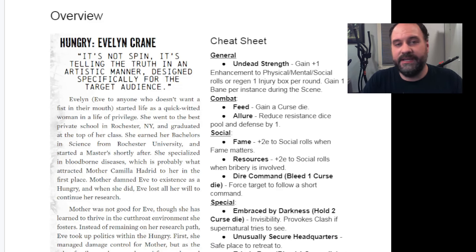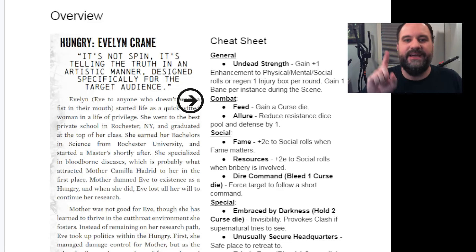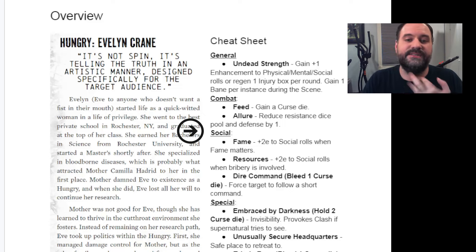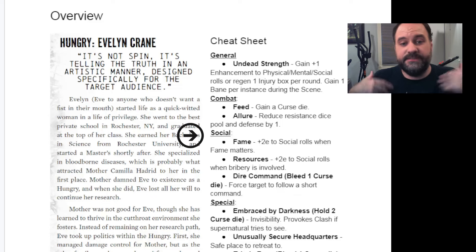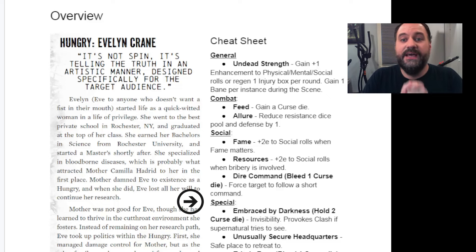These are essentially cheat sheets that tell you what your ability is useful for and what part of gameplay it covers. If it's a general ability, I put it under the general header. If it's for combat, it has the combat header. Social abilities go under the social header, investigation under the investigation header. Anything special — like turning invisible or retreating to a safe place — goes in the special category. This makes it much easier for players to use their characters. These quick reference documents really lower the bar of entry to trying out new role playing games, and act as great reference material for future sessions, especially for new players or if you've forgotten the rules yourself.